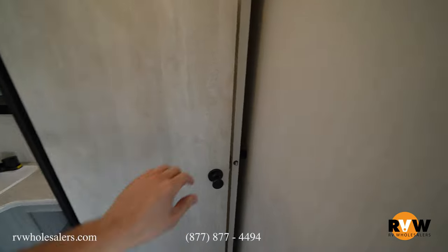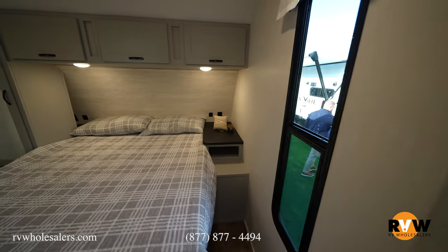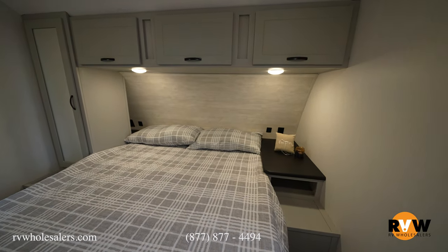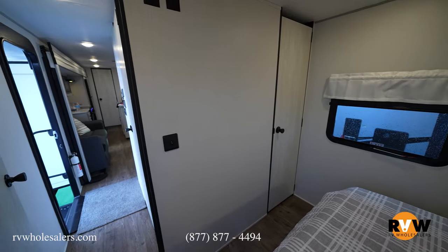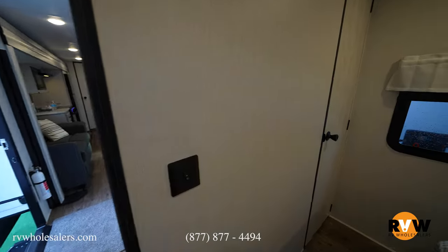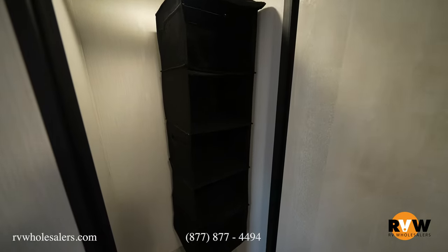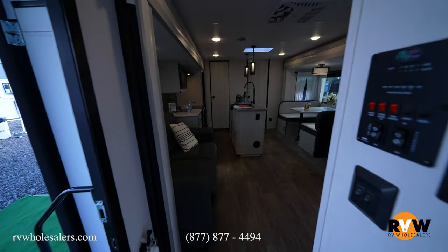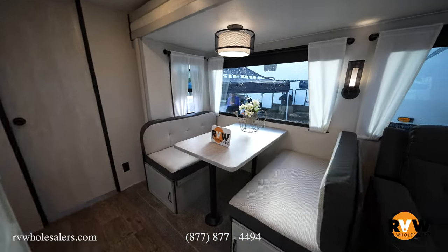It's a nice overall area to get ready for your day and get the kids cleaned up. Then you get your master bedroom up front — queen bed, nightstand, storage up above, and a large closet. That large closet gives you tons of hanging storage, a lot more than just having storage on each side of the bed. Awesome opposing slide-out unit — it is our number one seller.